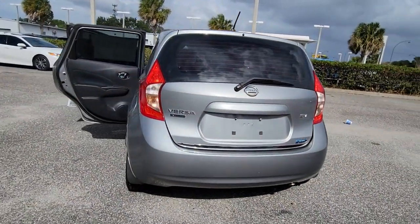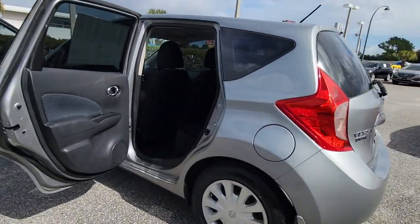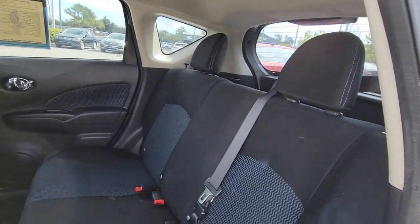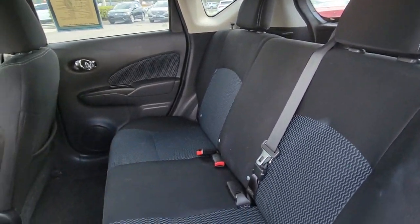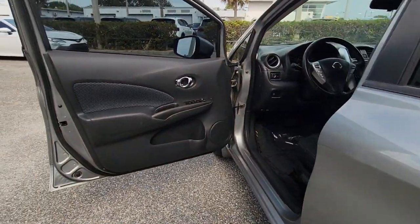The following are some of this vehicle's highlighted options: keyless entry, Bluetooth connection, electronic stability control, alarm, traction control, passenger vanity mirror, tire pressure monitoring system, MP3 player, trip computer, and driver vanity mirror.